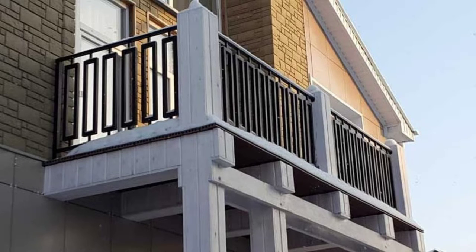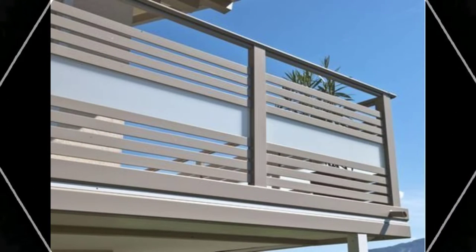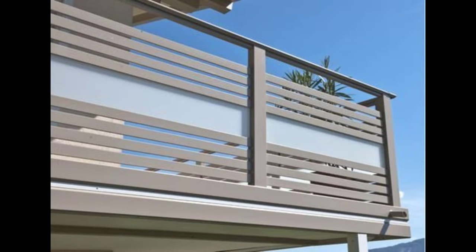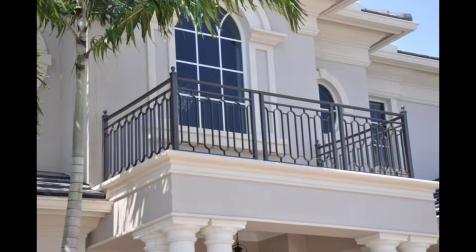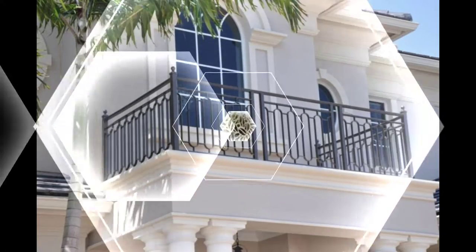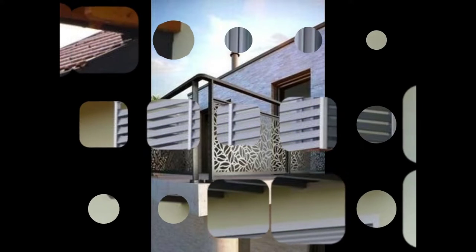Traditional window grill design: Visit any Indian home and you will definitely see a traditional window grill design. You can take it a notch higher by blending modern floral motifs or intricate patterns into the design. Even if you wish to have a rather modern home, a quirky traditional Indian window grill design will look iconic and inviting. Perfect for authentic Indian homes, this grill design makes your window feel close to the roots.